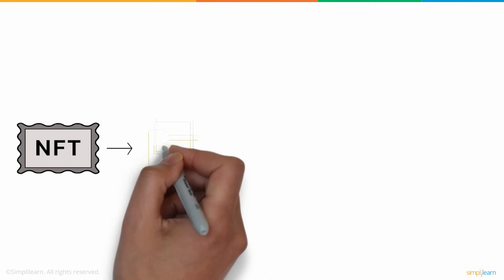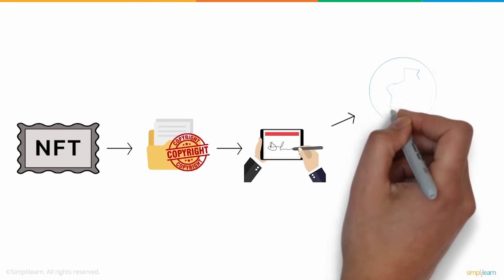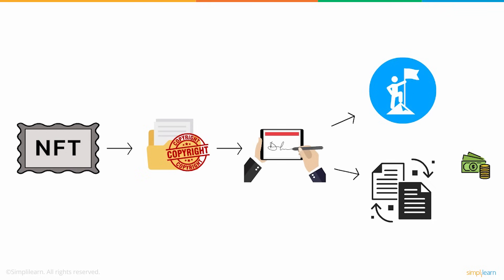NFTs turn your digital assets into one-of-a-kind by creating a unique digital signature, which defines the ownership of your assets, and that can be bought and sold for real money, cryptocurrency, or any other asset, like a non-fungible token, aka NFT.